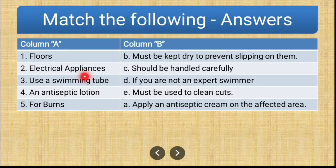Electric appliances match with C — should be handled carefully. Use a swimming tube matches with D — if you are not an expert swimmer. An antiseptic lotion matches with E — must be used to clean cuts. And for burns matches with A — apply an antiseptic cream on the affected area. So that was the answer for match the following.